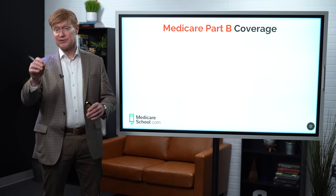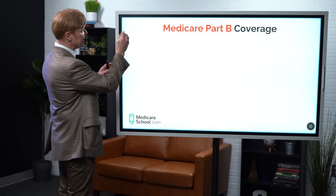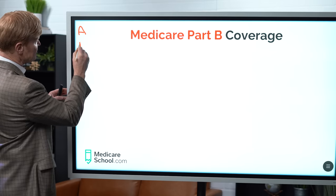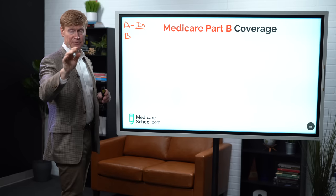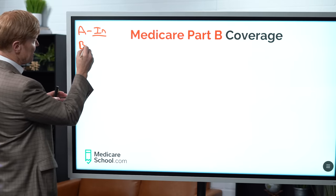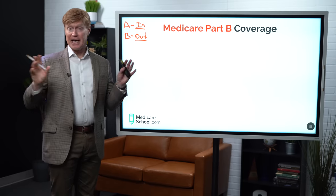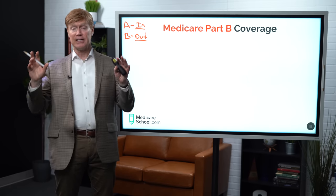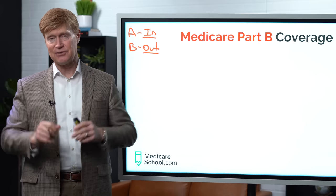Before we get into the details of those services covered by Medicare Part B, I just want to give you a quick reminder that original Medicare is broken up into two parts called A and B. A is pretty much everything that's going to be inpatient-related type coverage, which is going to be in the hospital or a skilled nursing setting. B is going to be everything that's outpatient-related, that's actually called medical. Anytime Medicare Part A or B is going to cover you, it's going to have to be something that's medically necessary.